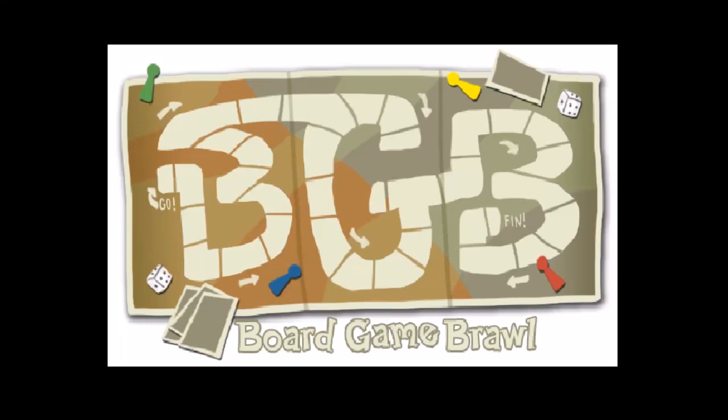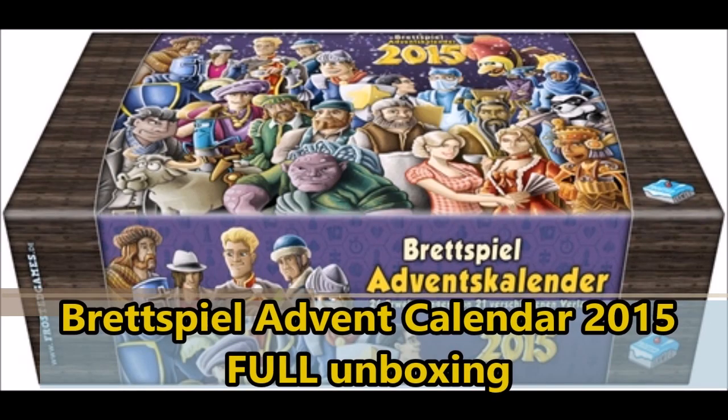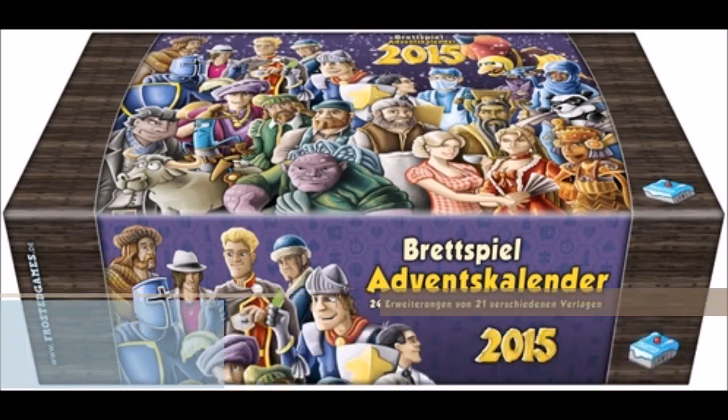And now it's time for another Board Game Brawl unboxing with Nick Minahan, sponsored by BoardGameBliss.com.